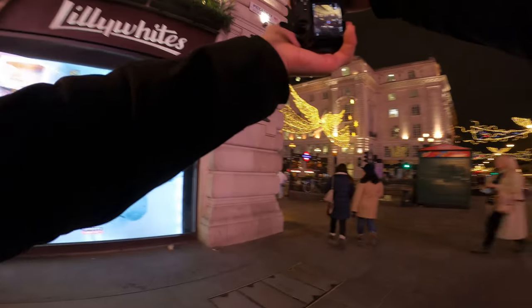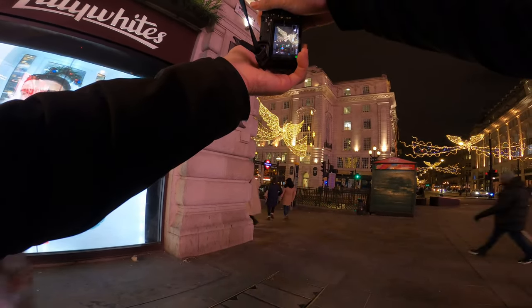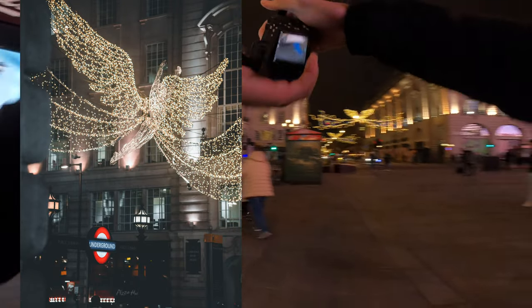Shot this angel. Oh yeah, that's cool. Focus on the underground side. Boom. Oh yeah, that's cool right there.